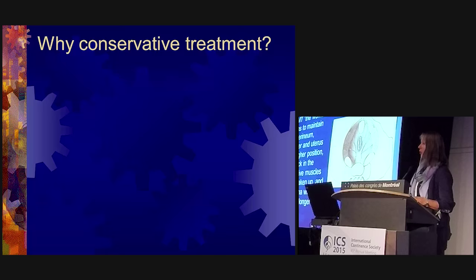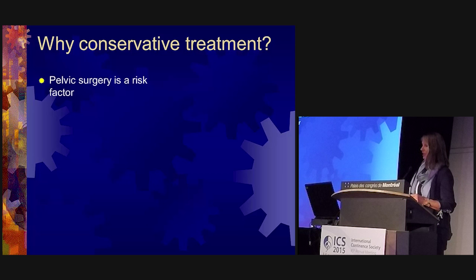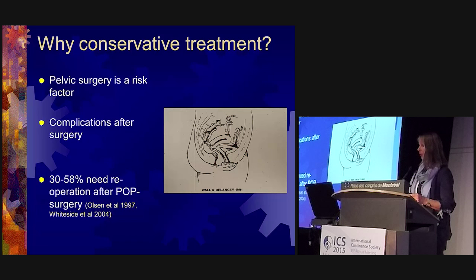Why should we do perineal muscle training for pelvic organ prolapse? Kegel, back in 1952, said that with adequate perineal muscle training, the woman learns to maintain the perineum, bladder, and uterus in a higher position; the slack in the supporting muscles will be taken up and the vagina will become longer and tighter. Another reason for conservative treatment is that pelvic surgery is a risk factor by itself, with severe complications after prolapse surgery especially with mesh, and about 30 to 58 percent need re-operation.